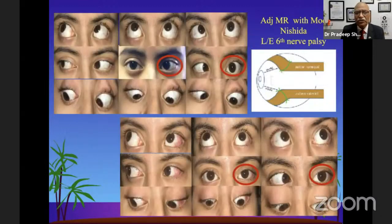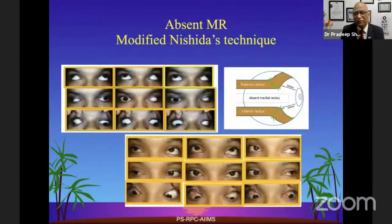This is the pre-op picture of a case with esotropia after sixth nerve palsy, treated with Nishida's procedure and then medial rectus recession. The Nishida's procedure is very strong if done properly, and you may have to do very little MR recession. Sometimes we keep it on an adjustable suture.